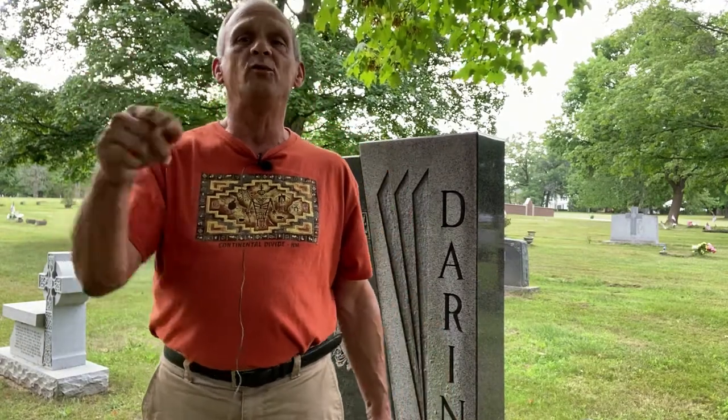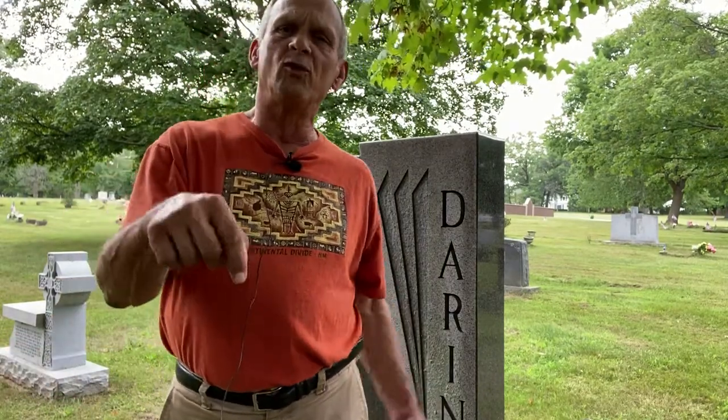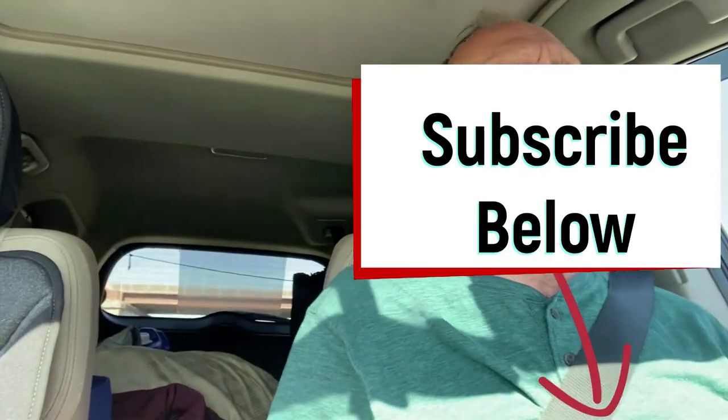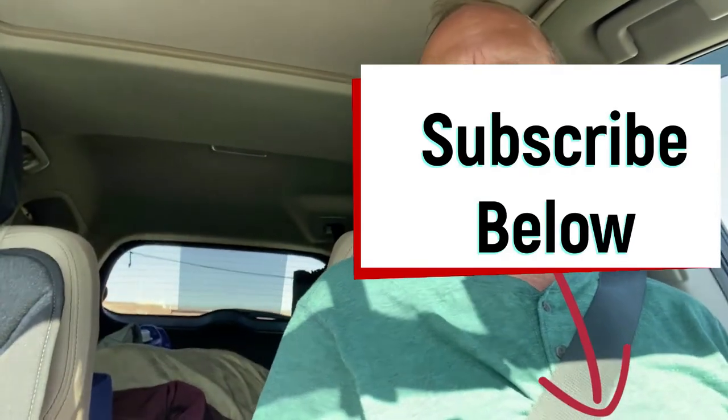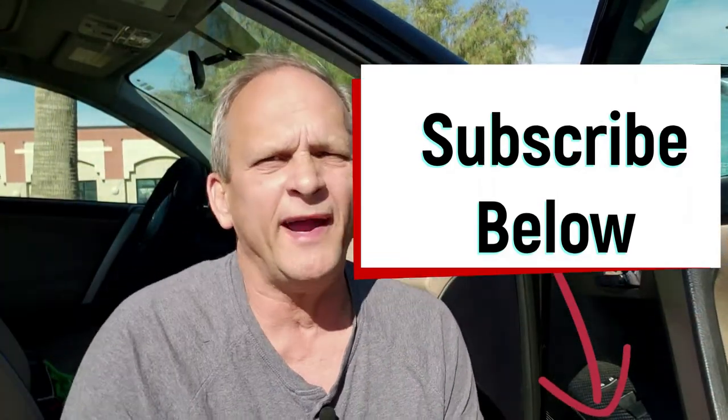If you like what you see, go ahead and subscribe below and hit the notification bell. If you have any comments or questions, please do so right below. Thanks for watching. If you're looking not only to reduce your debt but also to increase your income, subscribe below and hit the notification bell, and that way I'll notify you every time a video comes out.